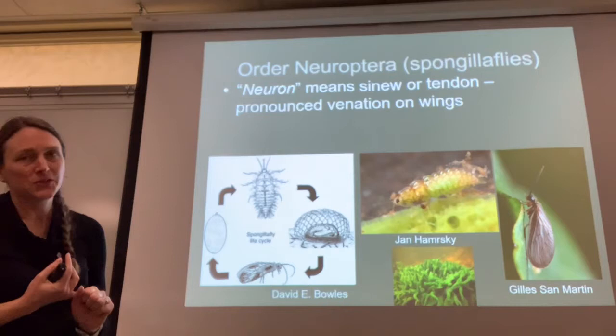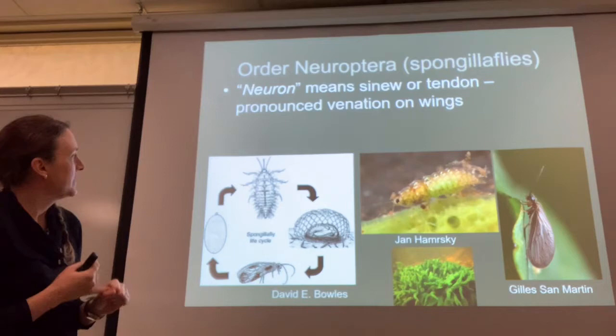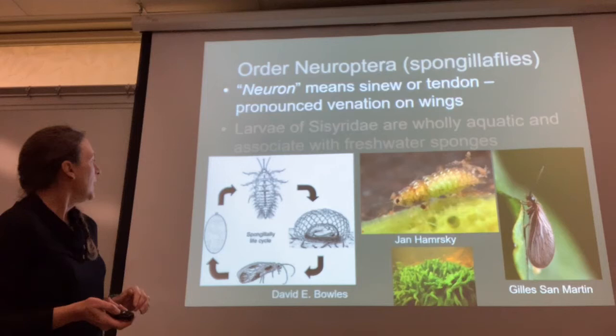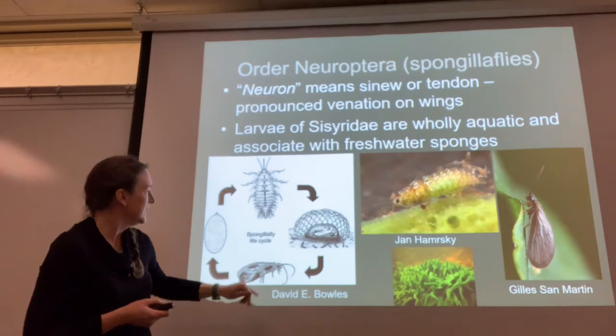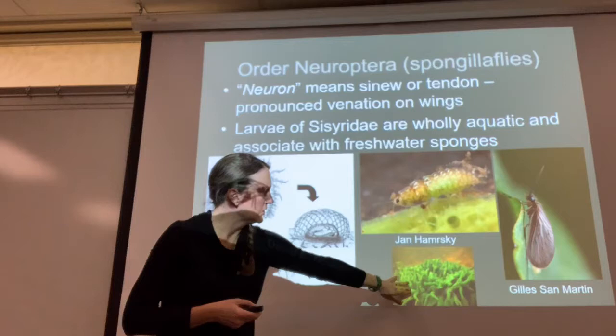The order Neuroptera are the spongillaflies. Neuron means sinew or tendon, and it's because they have pronounced venation on their wings, very sinew-like. The larvae are wholly aquatic, and when they pupate, they form a really cool net-like structure covering and protecting the pupa, then turn into a spongillafly. The larvae associate with aquatic sponges, which is why they're called spongillaflies. They're related to lacewings.